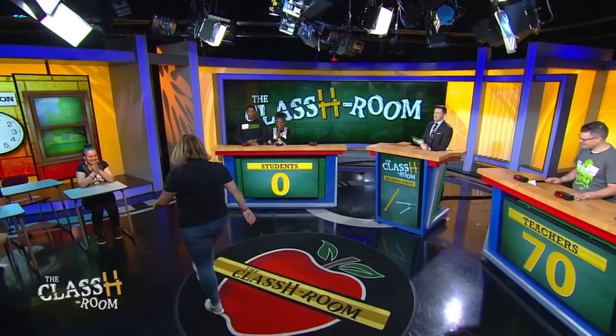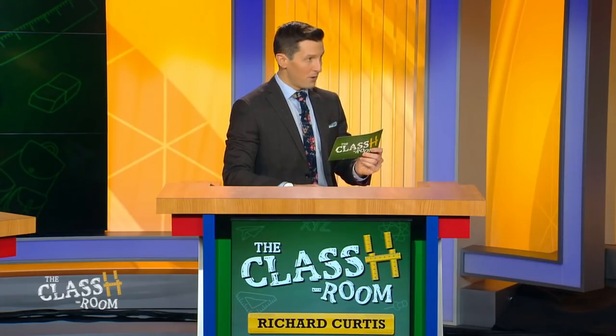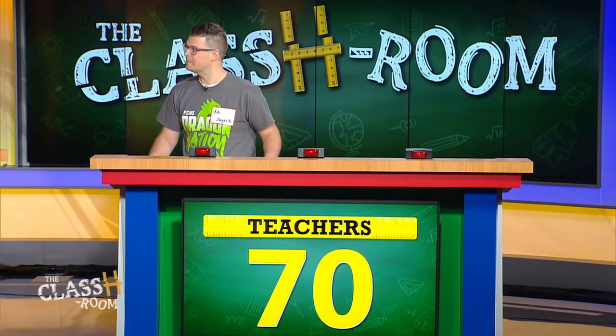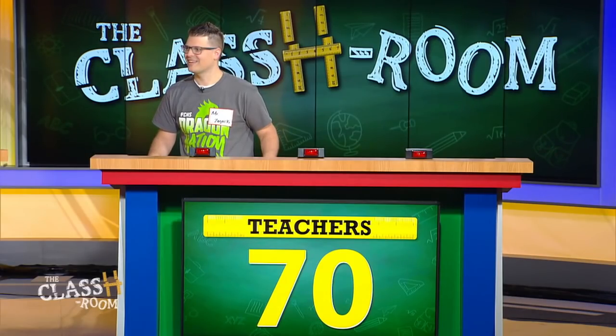Teacher gets the next category. Mr. Zagaki, your category is games — pass or play? I'll play. In the classic board game Monopoly, what is the name of the space on the board that players must land on or pass in order to collect $200? Go. Go is going to do it for you. No points, but we're going to put another student into detention. You have Chloe or Caleb — who's it going to be? I'm going to put Caleb in detention. Caleb goes to detention.